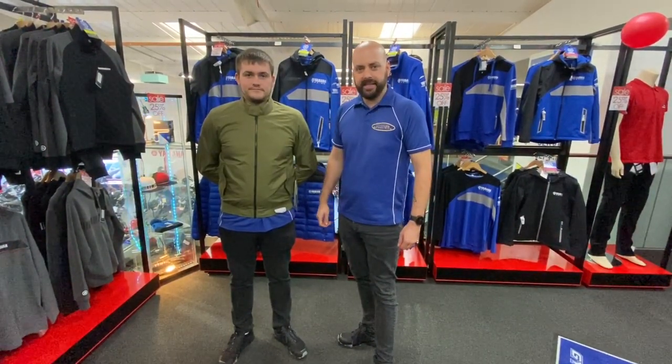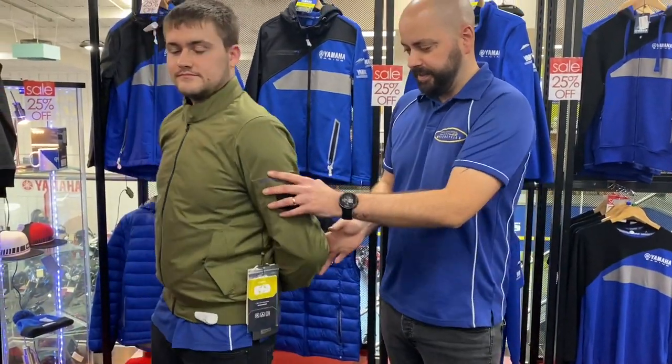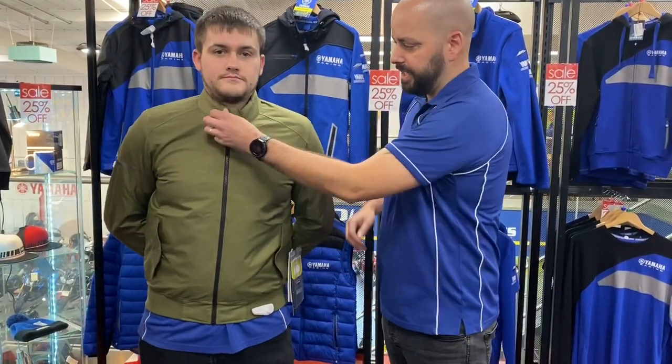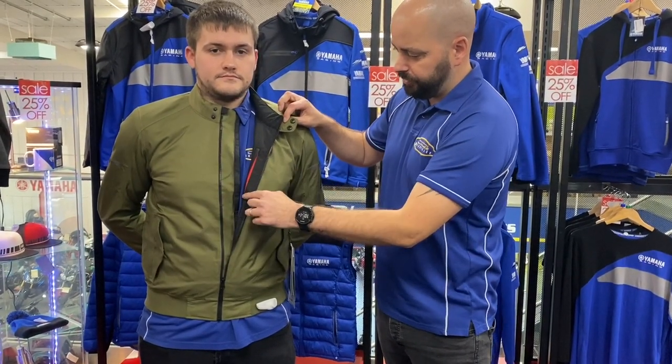This is a laminated waterproof jacket. It comes with the level one shoulder and elbow protectors, the three-hand scotch lighting, and the exhaust vents on the back of the jacket to keep you comfortable in the warmer weather. On the inside of the jacket you've got the waterproof guttering, the waterproof bucket.